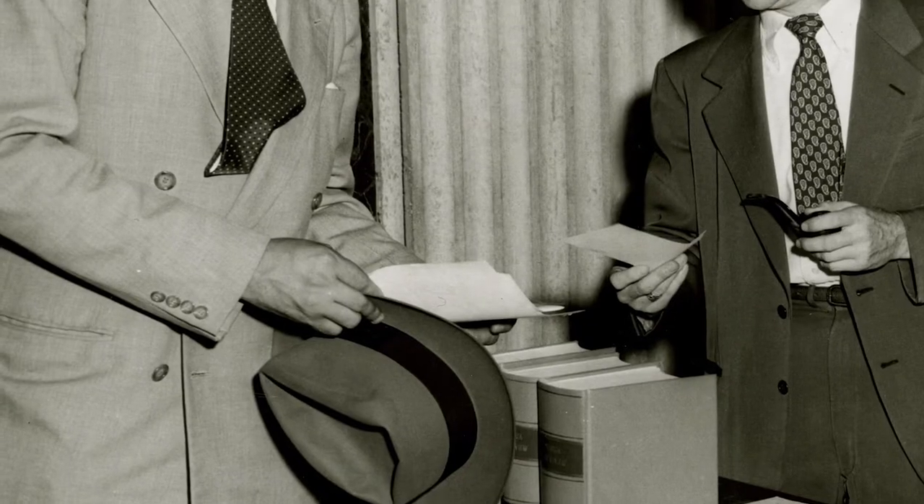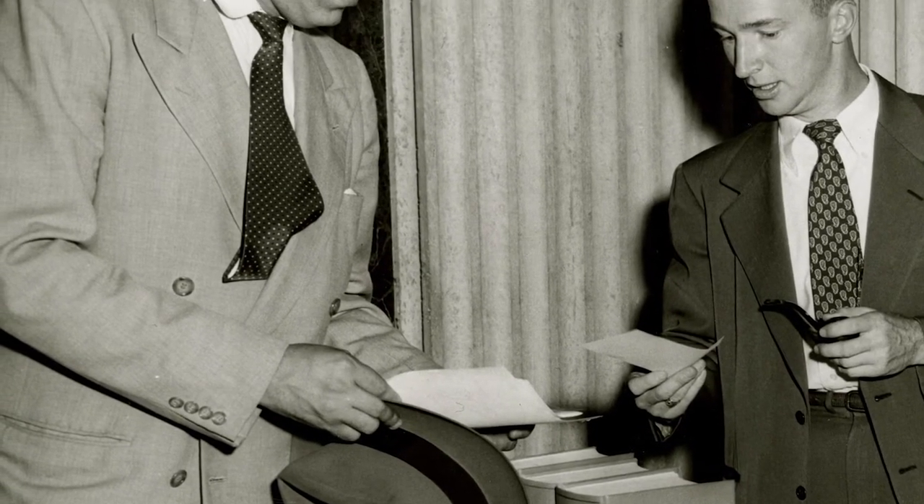It would be 125 years before the university would admit a Black male student.